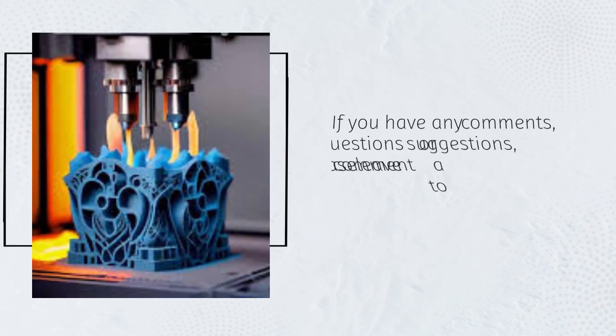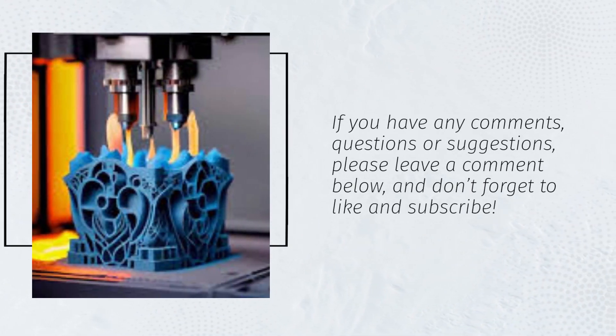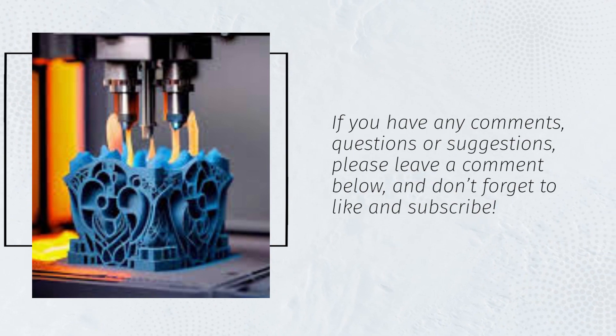If you have any comments, questions, or suggestions, please leave a comment below, and don't forget to like and subscribe.